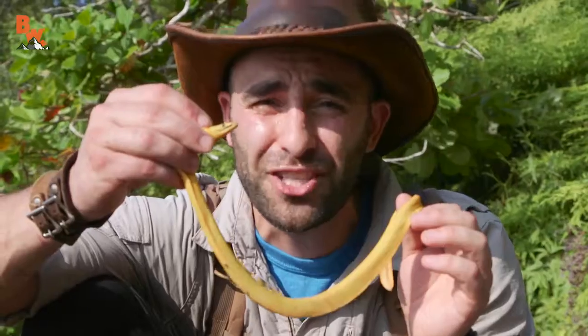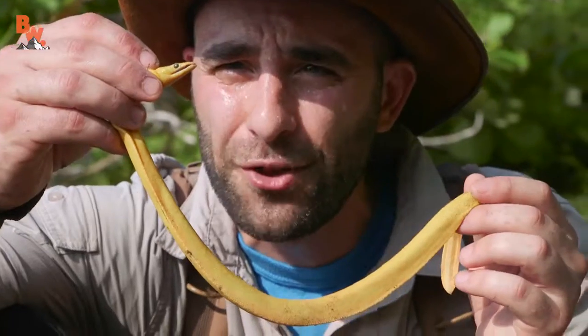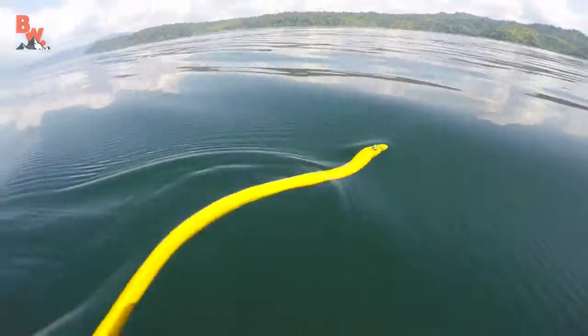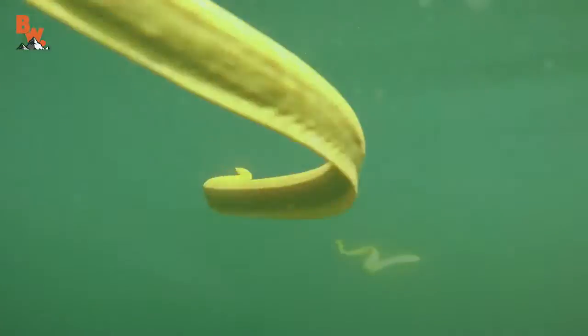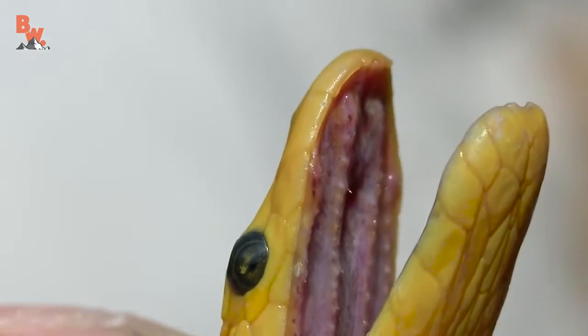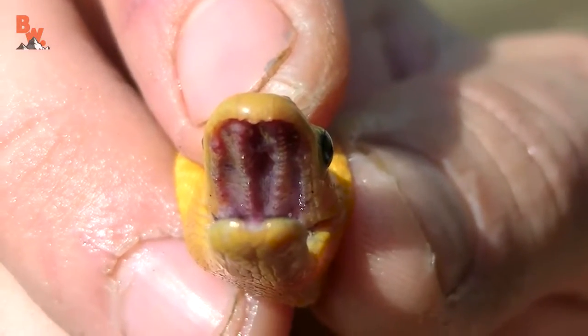What would happen to you? I could potentially die, depending on how my body reacted. There's no question about it — this is the most lethal snake species I have ever handled. Now, these snakes are piscivores, which means that they hunt for fish. They have an incredibly potent neurotoxin. All it needs to do is tag a fish with the small fixed fangs inside of its mouth, and immediately the fish becomes paralyzed, and then the snake is capable of having its meal.